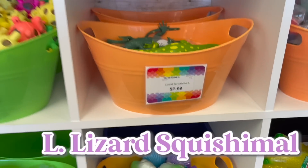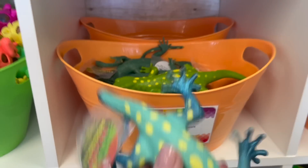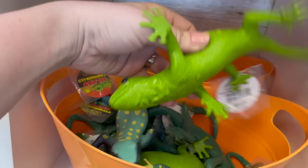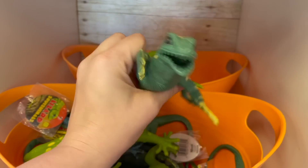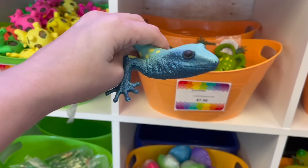For the letter L, here are some lizard squishimals. This one is a really pretty shimmery blue — we also have this green guy, but he looks a little angry. I'm going to go with the shimmery blue. The letter L is done.